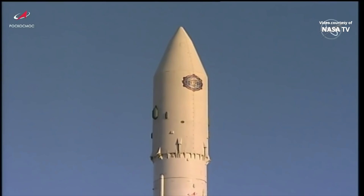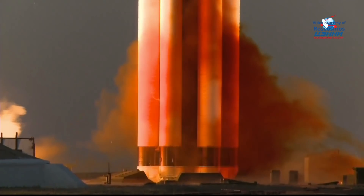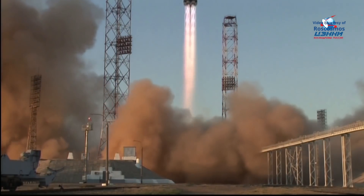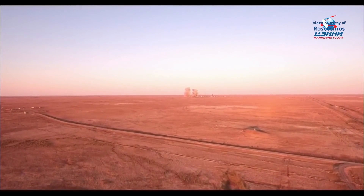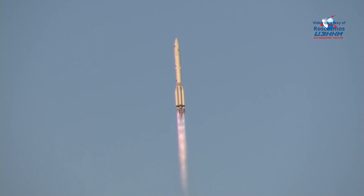Spacecraft separation from the third stage of the Proton is scheduled nine minutes and 40 seconds into the flight. At that point, NAUKA should be at an altitude of about 125 miles, beginning its eight-day journey, raising its altitude in a very incremental fashion to match that of the International Space Station for an automated docking eight days from now.